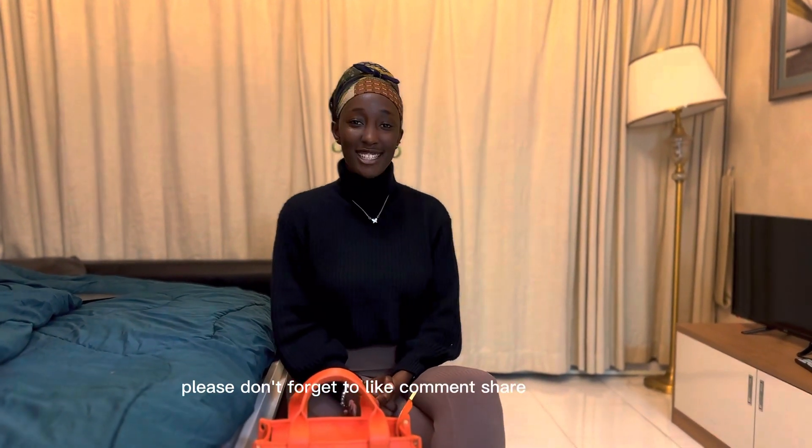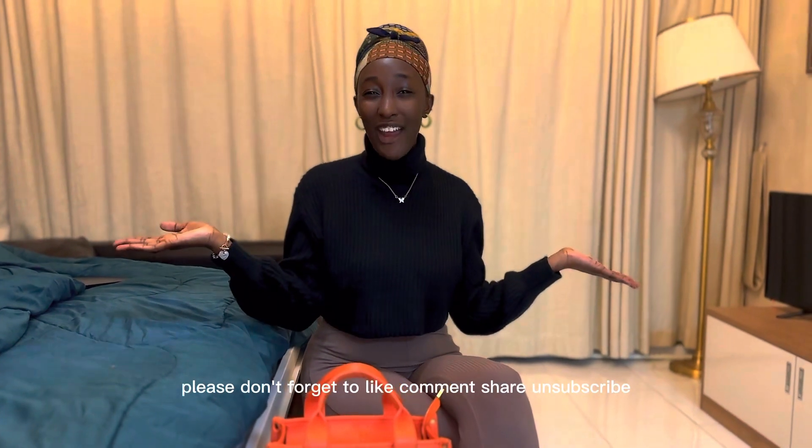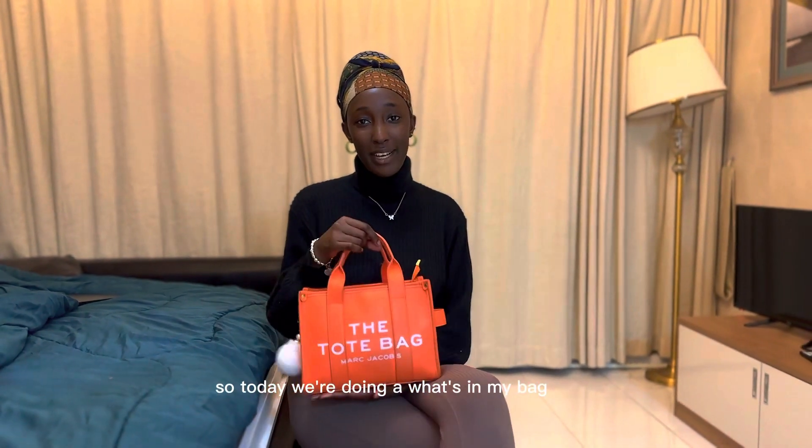Hi guys, welcome back to my YouTube channel. In case you're new here, my name is Sharon. Please don't forget to like, comment, share, and subscribe. Today we're doing a what's in my bag video.